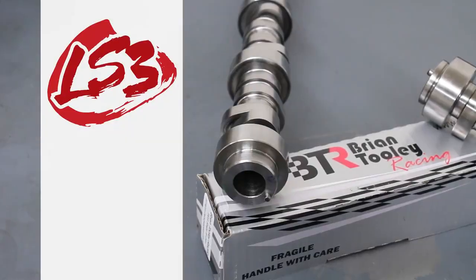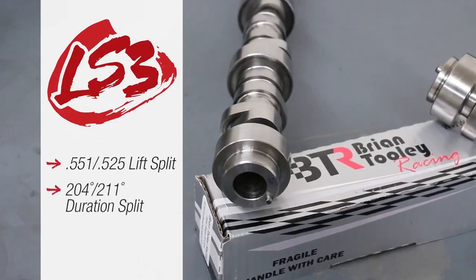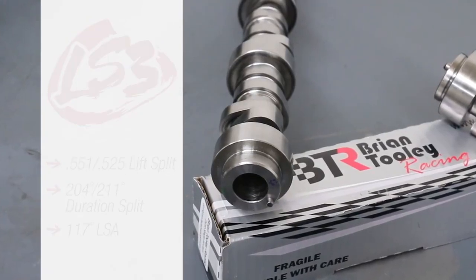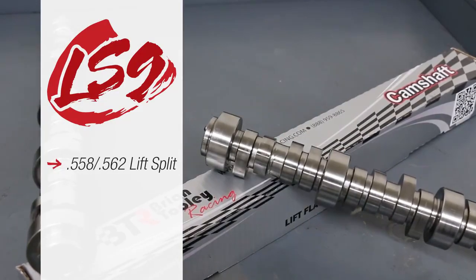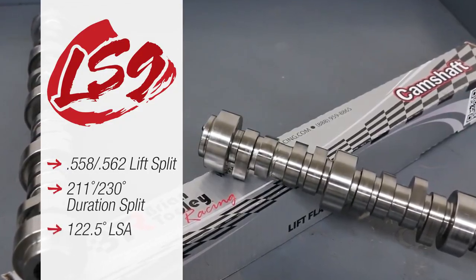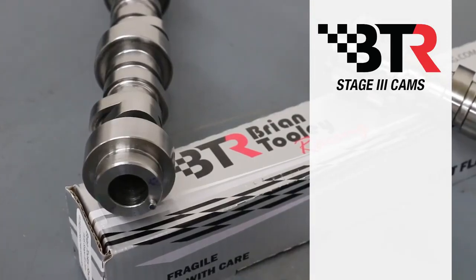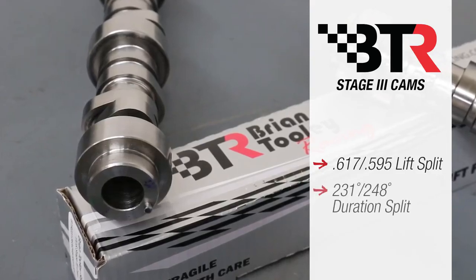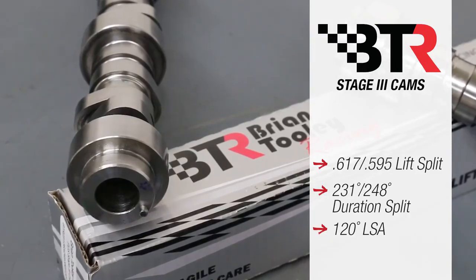The factory LS3 cam featured a 551/525 lift split, a 204/211 degree duration split, and 117 degree lobe separation angle. The factory LS9 cam was slightly wilder with a 558/562 lift split, a 211/230 degree duration split, and 122.5 degree LSA. The powerful Stage 3 positive displacement blower cam from Bryan Thule Racing featured a 617/595 lift split, a 231/248 degree duration split, and 120 degree lobe separation angle.